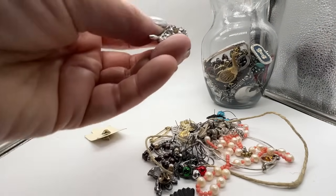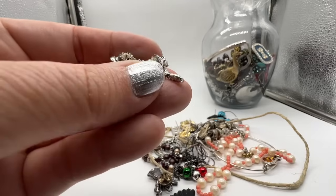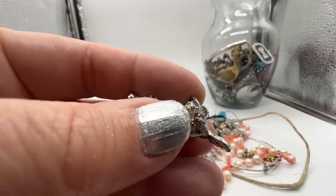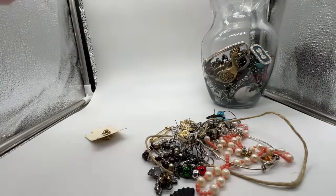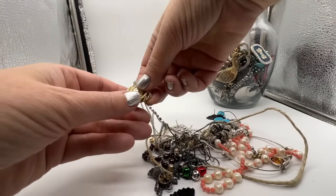Let's see what this little pin is. Oh okay, it was a wishbone — it's broken right there. Oh man, no broken stuff.